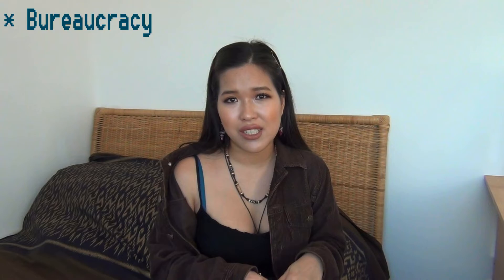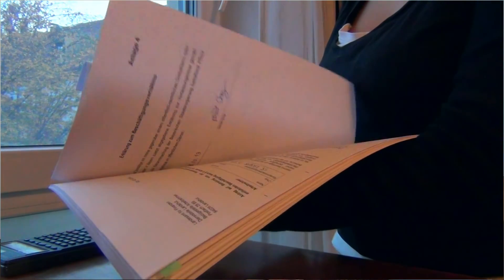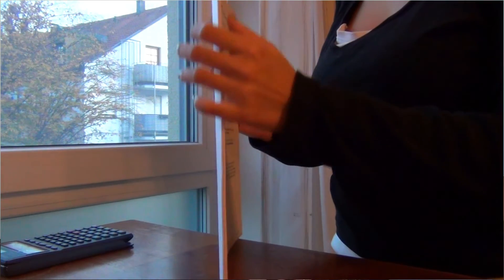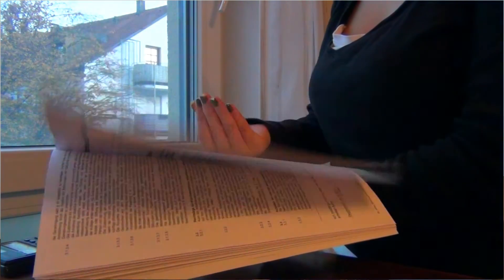Now let's move to three big points: bureaucracy, payment, and communication. Starting with bureaucracy — I was quite surprised when I first got my contract. It was so thick. You have to provide almost every piece of information you have: your personal information, your bank details, and your job experiences within the last 12 months. So it's a lot of things to fill in.